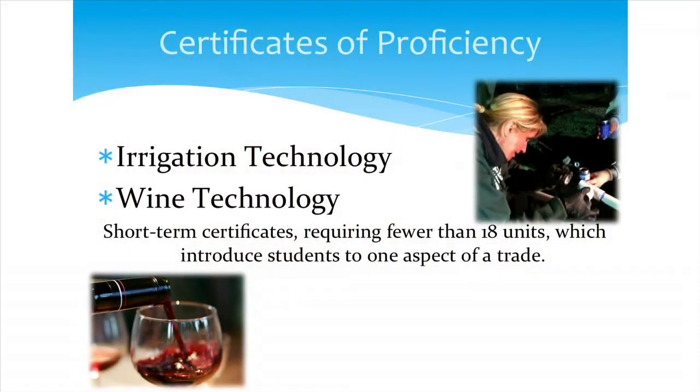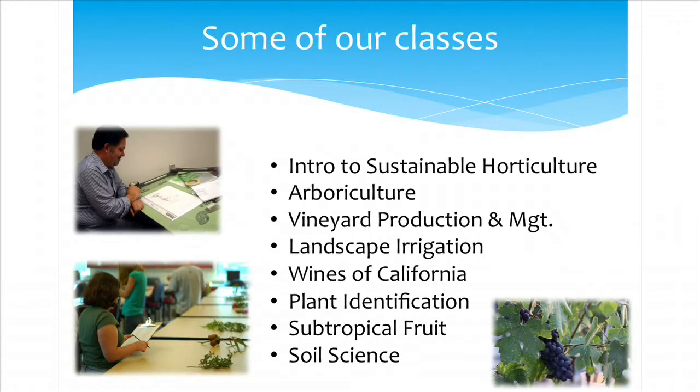A couple of the smaller certificates we have are in irrigation technology and wine technology, which is very popular. Some of the classes we offer include anything from the wines of California to plant ID and subtropical fruit.